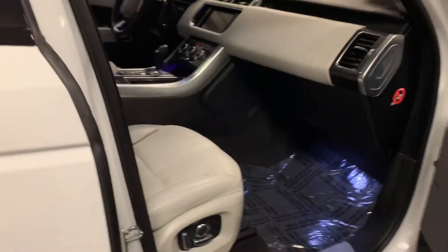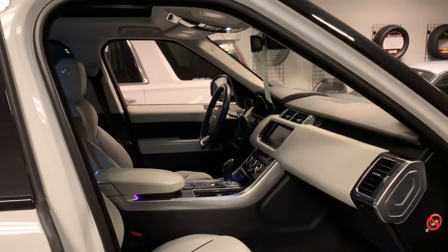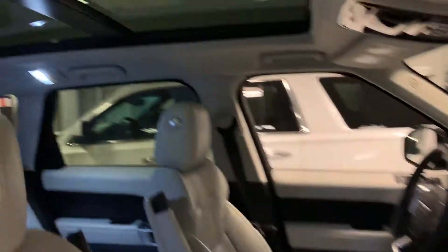It has a full backup camera, heated seats as well as air conditioning seats. Full sunroof, very elegant look on the inside.